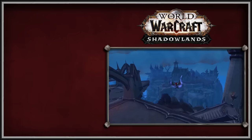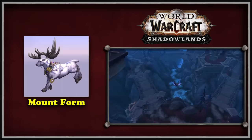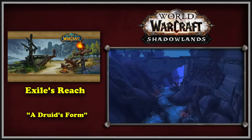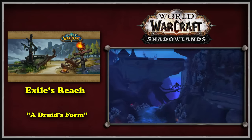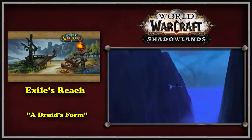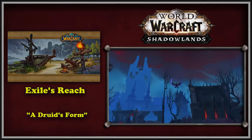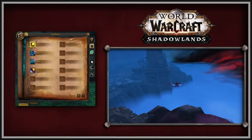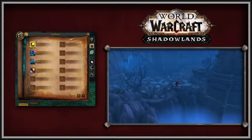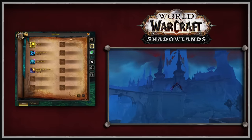Following the renaming of many items, the Stag form was permanently changed to be called the Mount form. Shadowlands also introduced the new starting zone of Exile's Reach, with new Druids completing a quest called 'A Druid's Form,' which teaches them the various forms Druids can take. This is notable because it was the first time since the removal of the flight and aquatic quest chains in Cataclysm that Druid forms had been rewarded to players after a quest. Shadowlands also re-added both the flight form and aquatic forms as passive abilities.